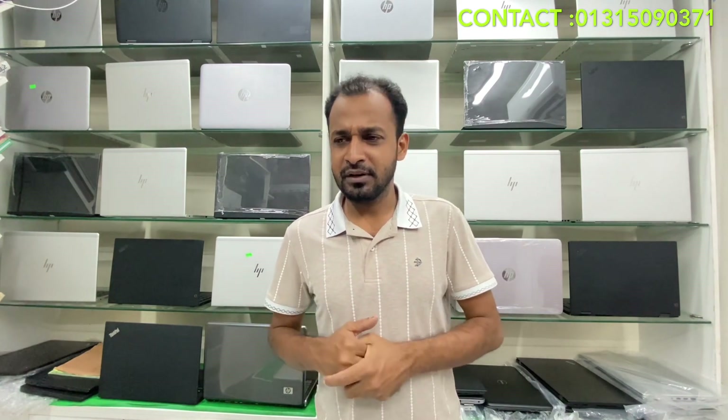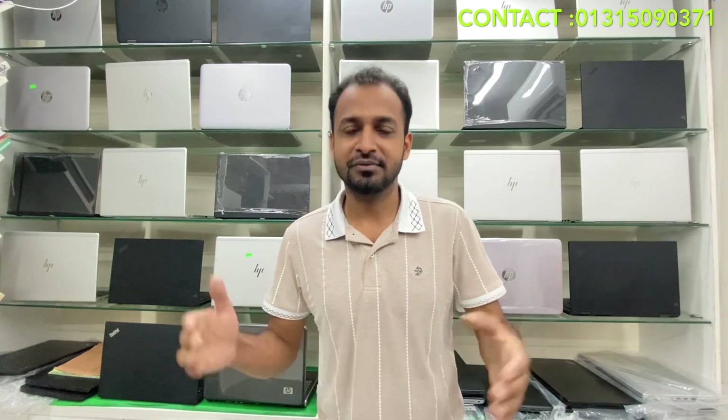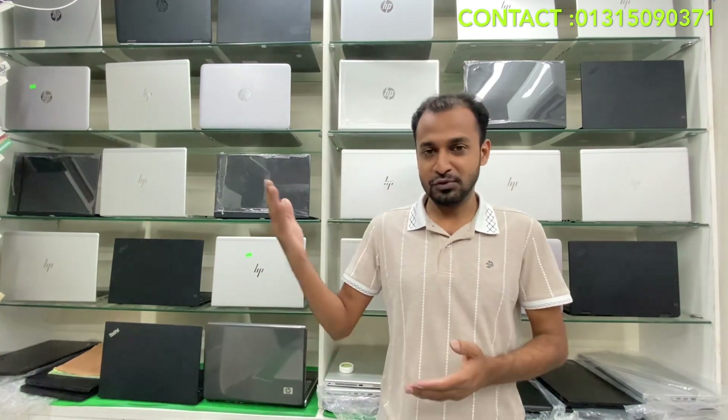If you are watching this video, you will be able to collect your laptop. If you are watching this video, you will be able to get a discount. Let's see.